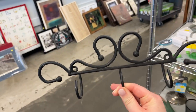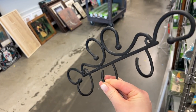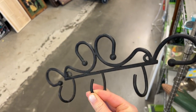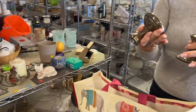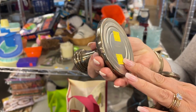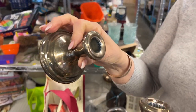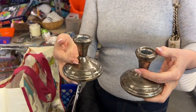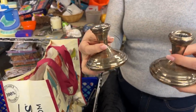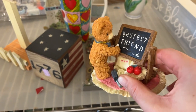A little set of hooks — I can't decide if these are cute. I feel like in the right situation they could be. Candlestick holders — are those pewter? It says F.B. Rogers on the bottom. They're nice for like a Christmas table too. Very cute for Christmas. This little bear wants to be your bestest friend.